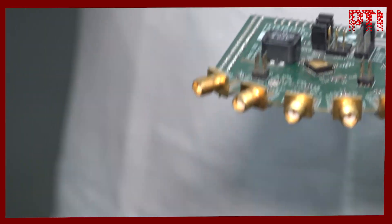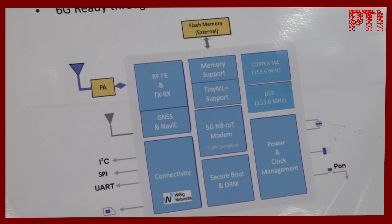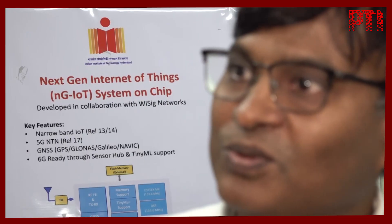Beyond smart meters, the chip can also be used in healthcare, securing high-value assets like jewelry, and even in defense applications, where soldiers in remote areas can be tracked for safety.